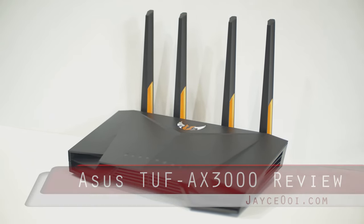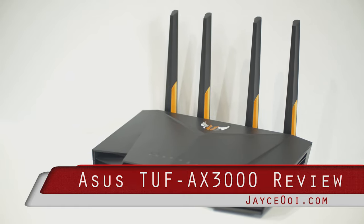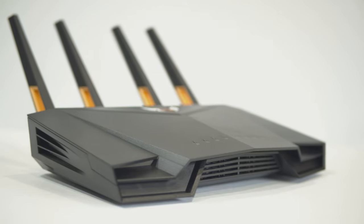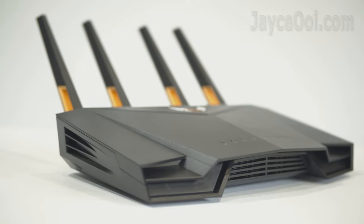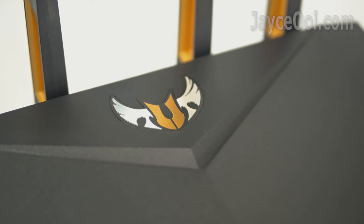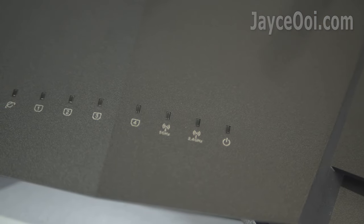Hey guys, I am back again with another ASUS AX3000 Wi-Fi 6 gaming router. TUF Gaming AX3000 is the star today. It is basically the RT-AX3000 with better housing and added gaming features like prioritised game traffic by Gear Accelerator,